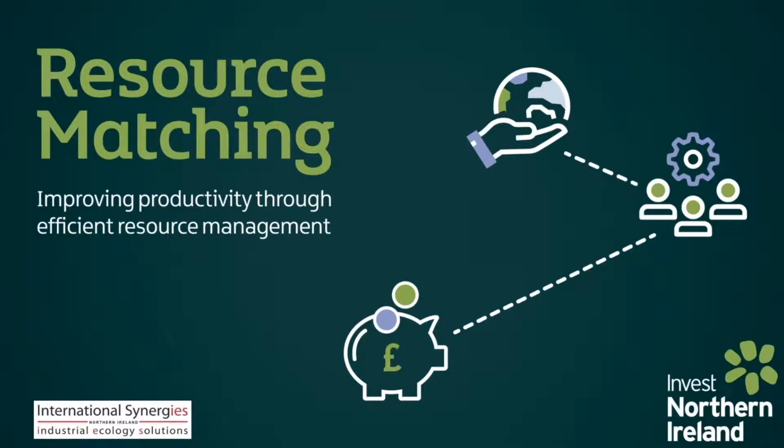With a nod to the theme of today's webinar, I want to try to explain how effective resource matching can have a positive impact on CO2 emissions and hence climate change.